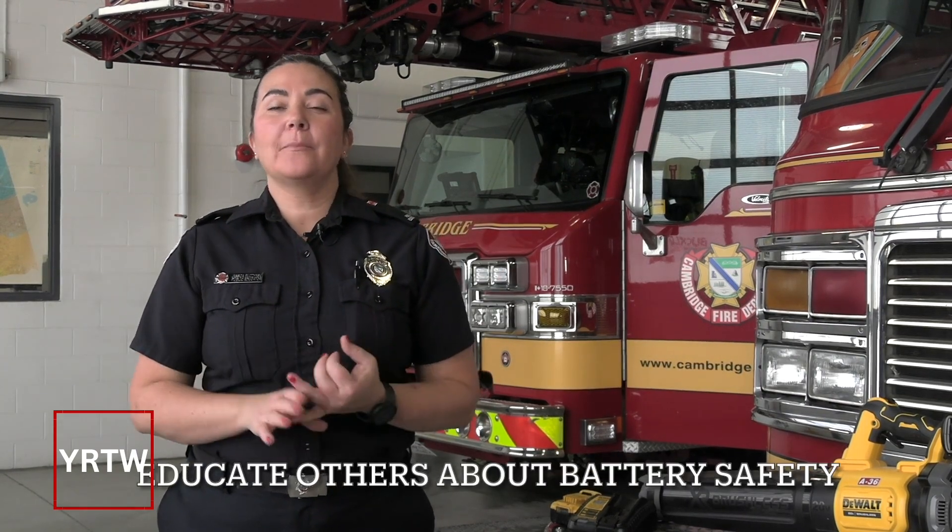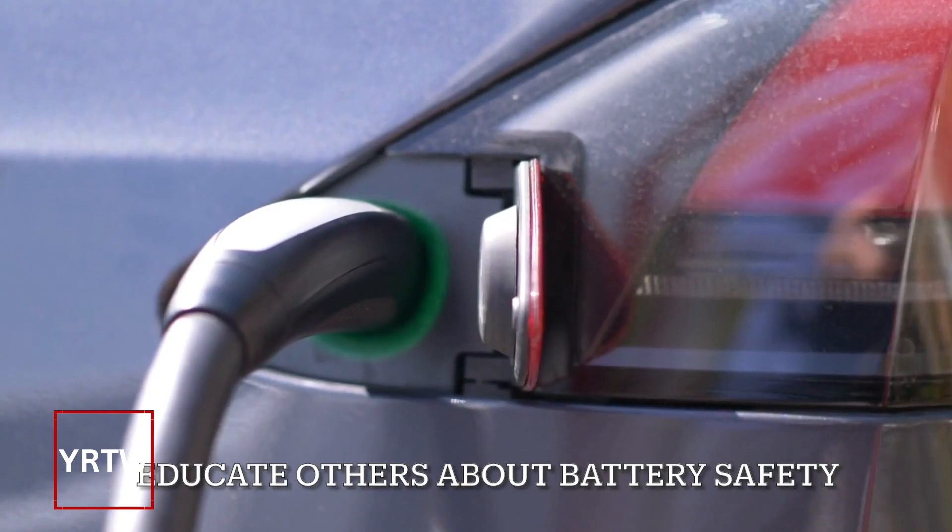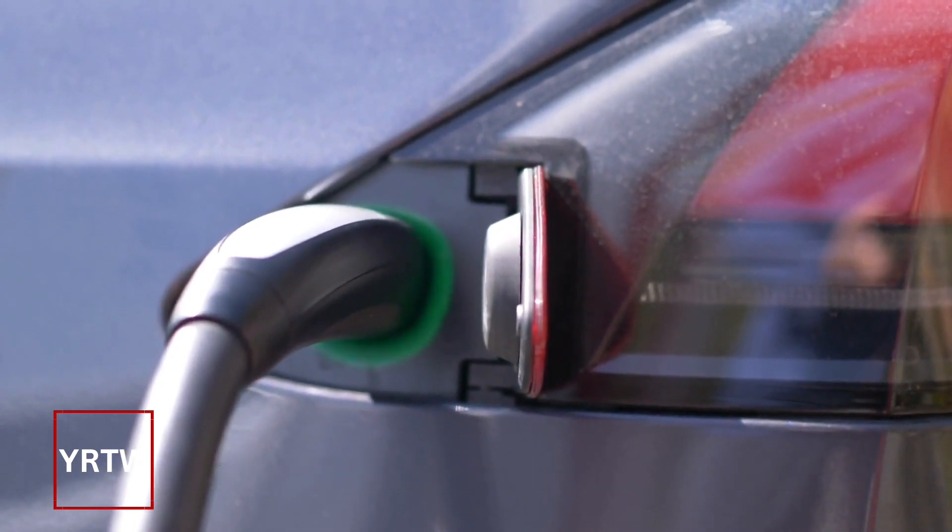Now it's up to you. E is for Educate. It's up to all of us to tell our families and our friends, so that we can take charge of our lithium-ion battery safety and all stay safe.